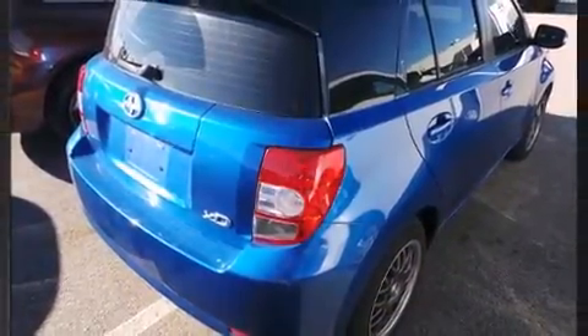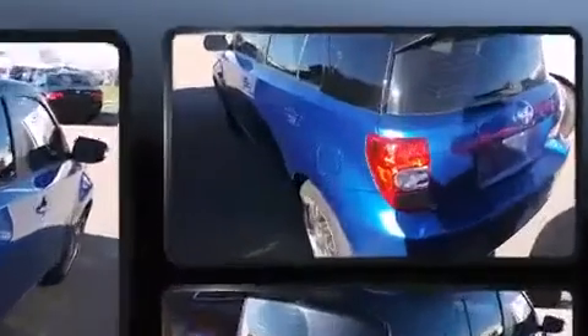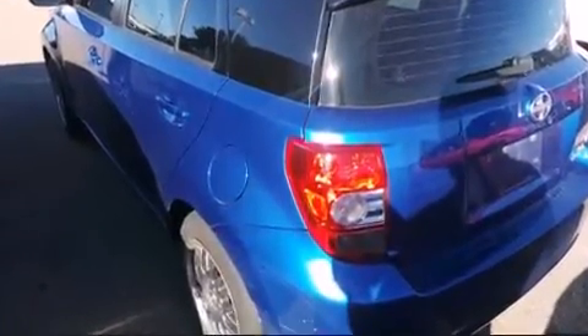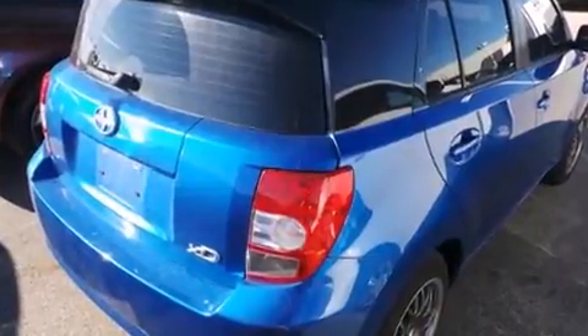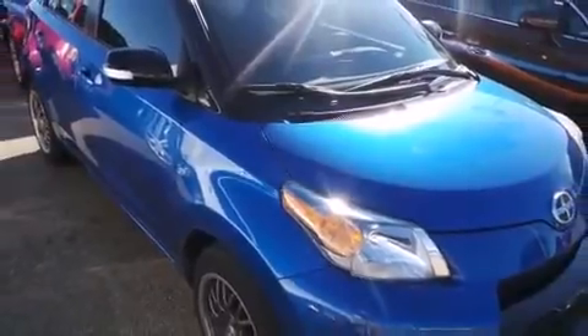Brake assist technology provides extra pressure when applying the brakes. This vehicle has achieved certified pre-owned status by passing a comprehensive certification process. Our sales staff will help you find the vehicle you've been searching for.